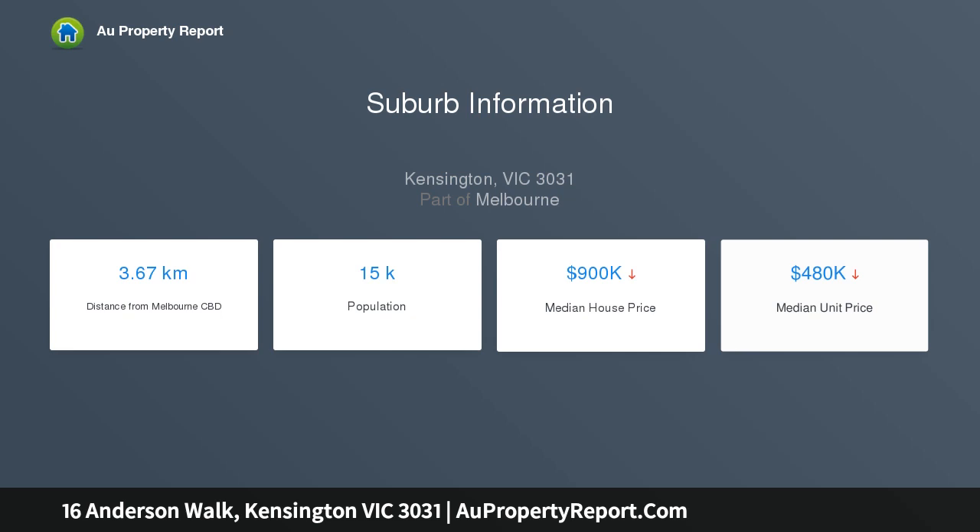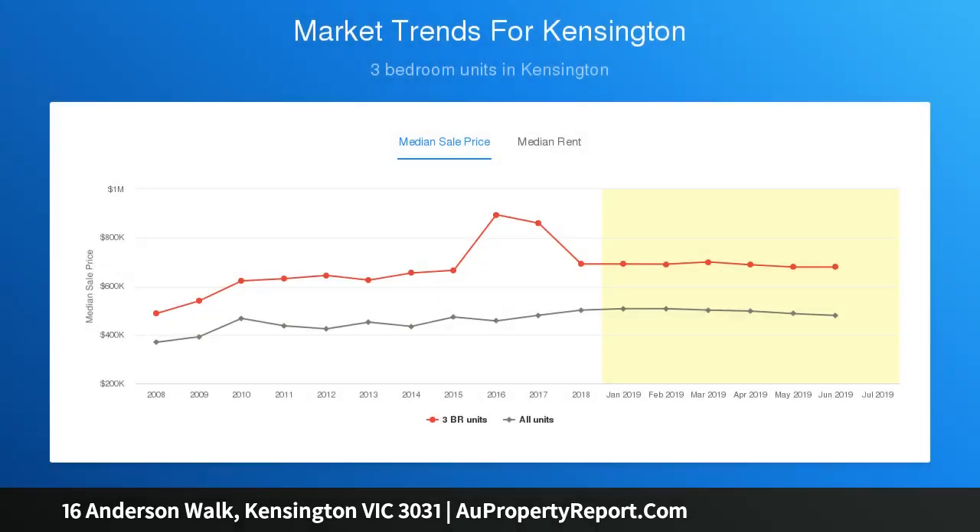Uncompromising space, position and amenity, as well as a private sun-drenched rooftop terrace boasting an unparalleled view of the tops of city skyscrapers, sets this immaculately presented property apart from the rest.